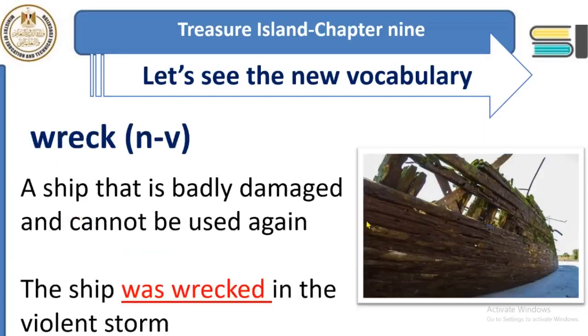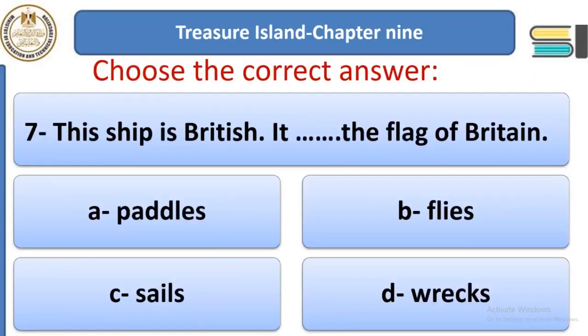'Wreck' — can you see the picture? This is a shipwreck. Wreck means when a ship is damaged — badly damaged and can't be used again because of a strong storm. The verb 'wreck' is used as: 'the ship was wrecked,' meaning the ship was damaged, broken, or smashed in a violent storm. We can say 'shipwreck' as a noun, or use 'wrecked' as a verb.